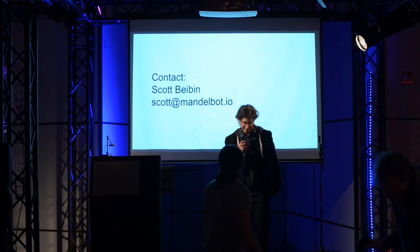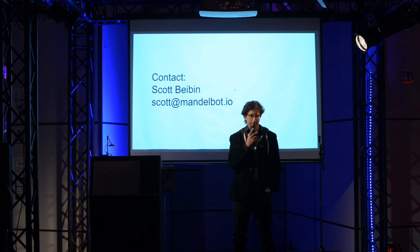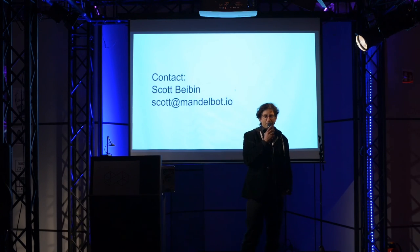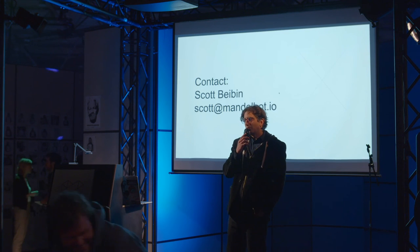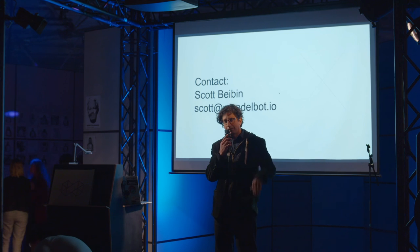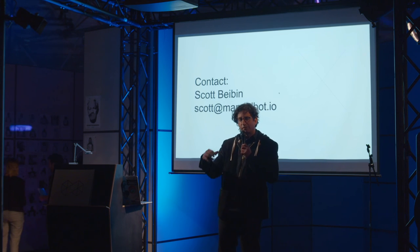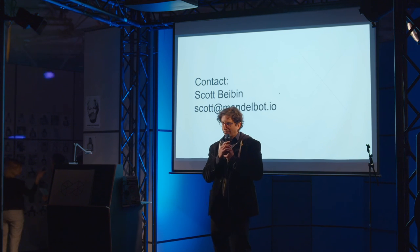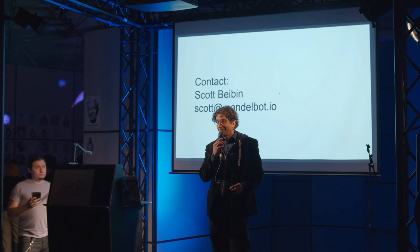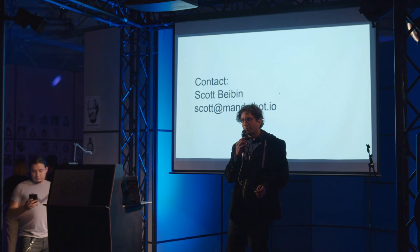Thank you for the great presentation — I have a provocative question. Do you envision Mandlebots becoming autonomous sometime in the future, and what would that mean? Well, Jake and I were joking about giving Theo Jansen-style legs to the Mandlebots so they can walk around and plop themselves wherever they want to go. If there are any machine learning geeks who want to create autonomous Mandlebots, it would be really funny — like a critical mass bike ride but with Mandlebots taking over the streets.